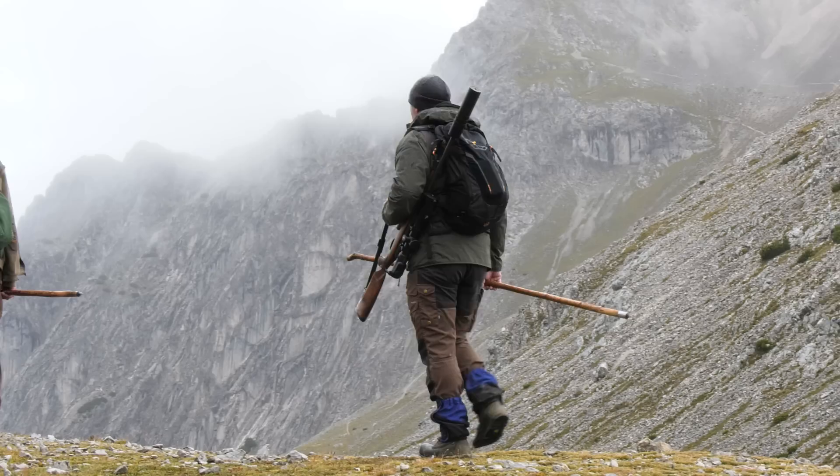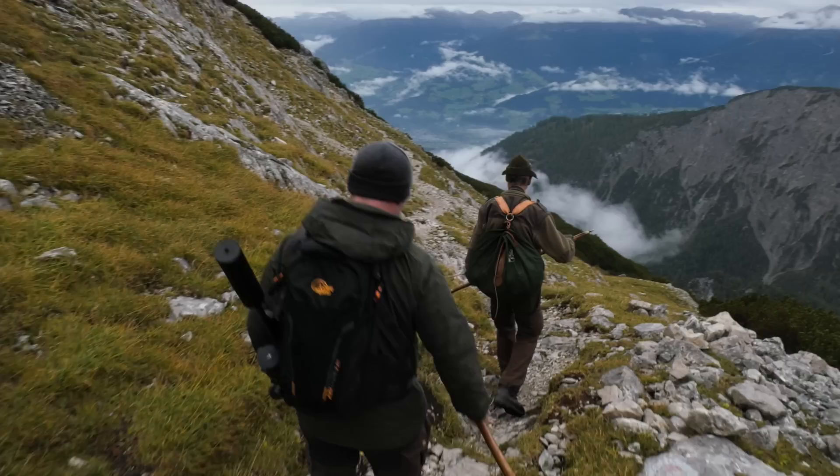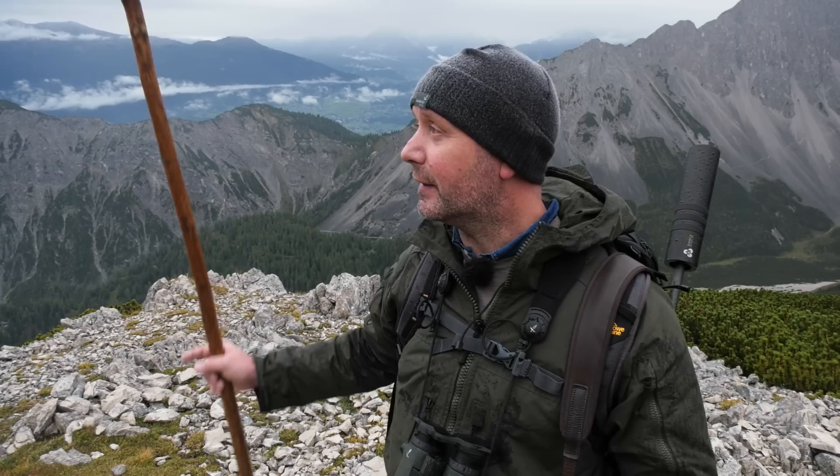Albert is managing 30 chamois per season. The season is four and a half months, from the beginning of August to the middle of December, and the area is about 3,000 acres — that equates to one per 100 acres, which is pretty incredible. Compared to what we are doing back in the south east of England with our deer management, that is more like one per acre — so a hundred times more intense, which really puts the density of animals into perspective.